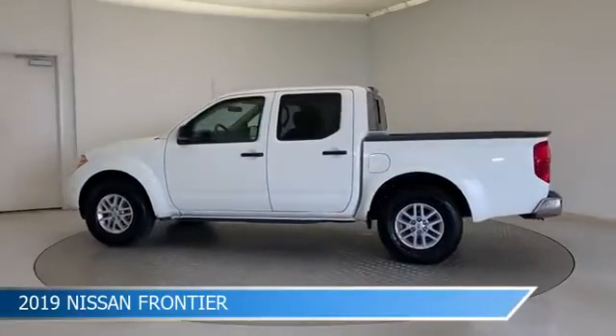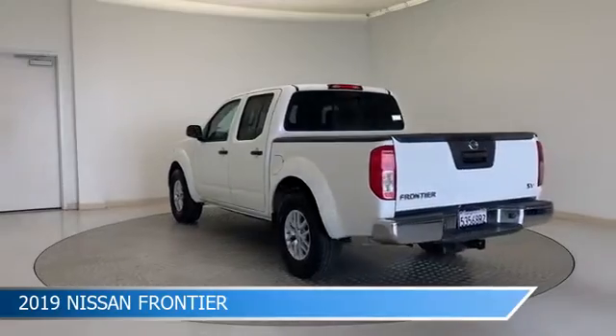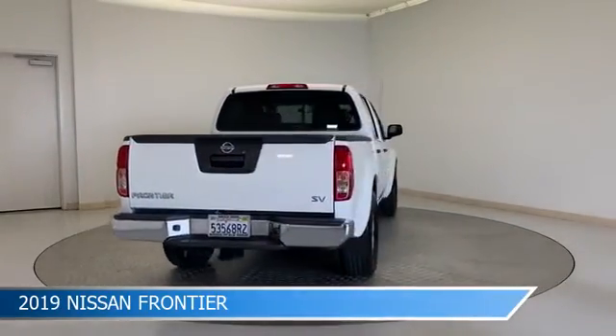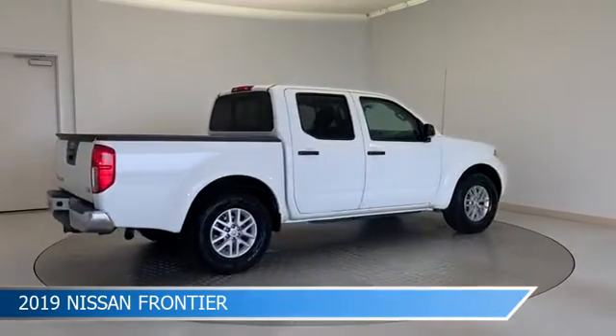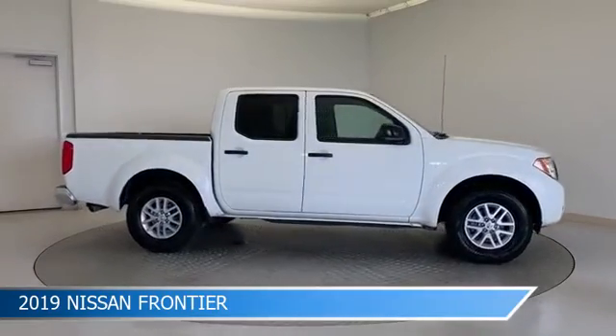Take a look at this 2019 Nissan Frontier, equipped with a 5-speed automatic with overdrive transmission in glacier white. This car comes with some great features including alloy wheels, limited slip center differential, anti-lock brakes, audio controls on steering wheel and more.